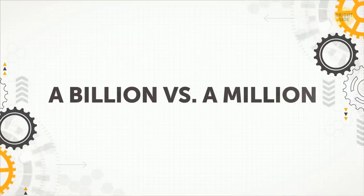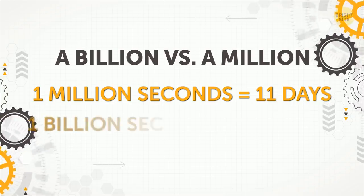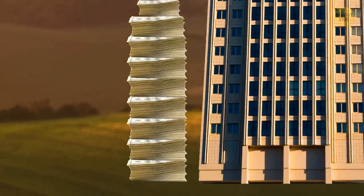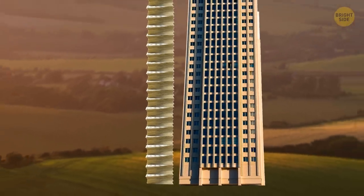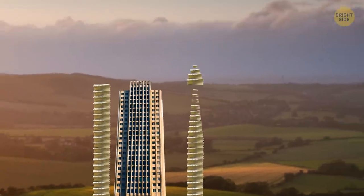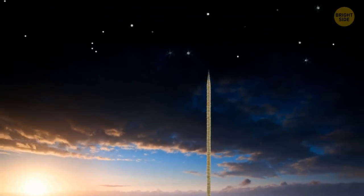A Billion Versus a Million. A million seconds is around 11 days, but one billion seconds is more than 32 years. A stack of one million $1 bills will be as tall as a 30-story building, but a stack of one billion $1 bills will reach one of the outer layers of the Earth's atmosphere.